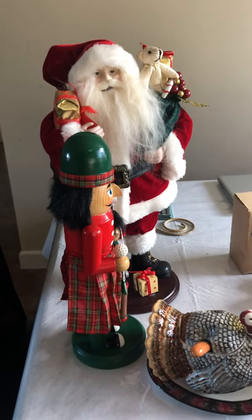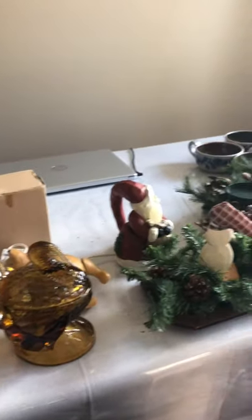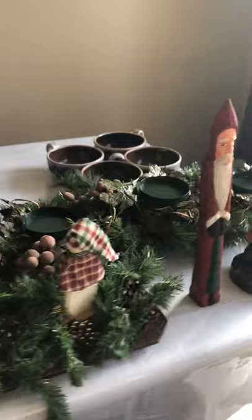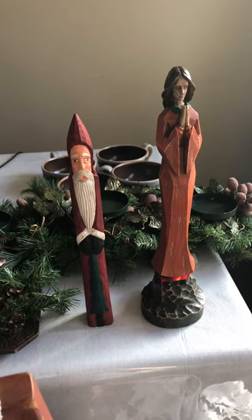Hello everybody, this is Maribel and David. We're starting a YouTube channel talking about the things that we find to sell on eBay, and we sell on other marketplaces too — we sell on Facebook, Mercari, and eBay.